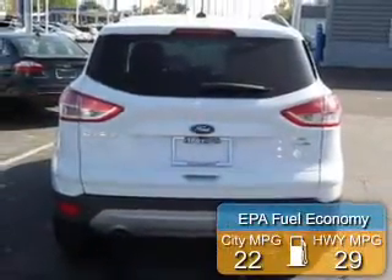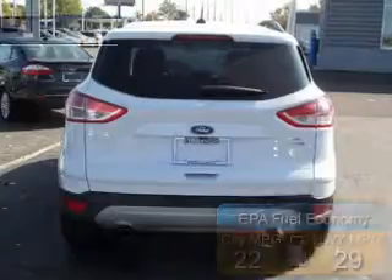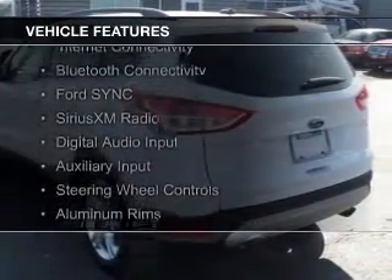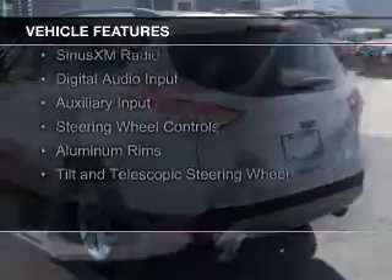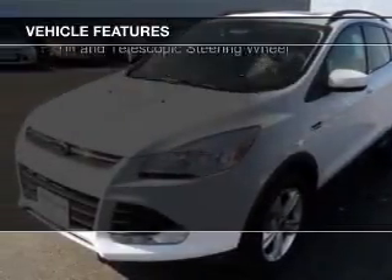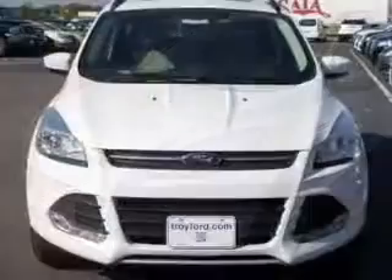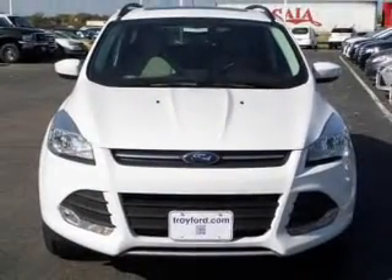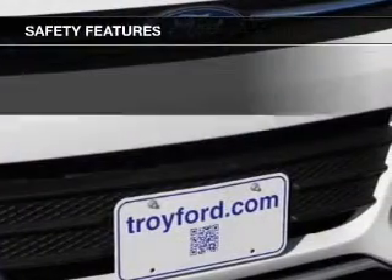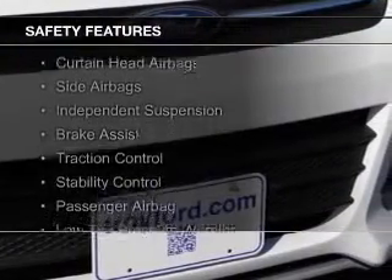Great fuel efficiency saves you money by requiring fewer trips to the gas station. The features include a turbocharger, internet connectivity, Bluetooth connectivity, Ford Sync voice activation, Sirius XM satellite radio, digital audio input and auxiliary input, steering wheel controls, aluminum rims, and a tilt and telescopic steering wheel.